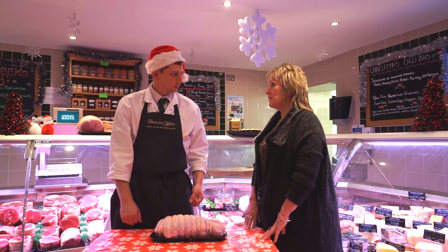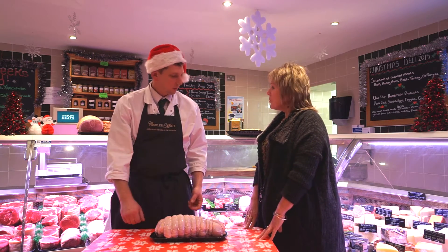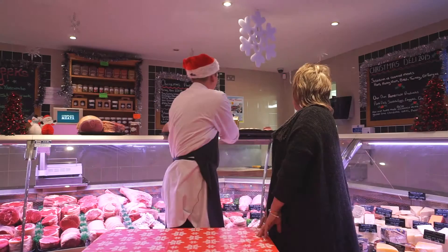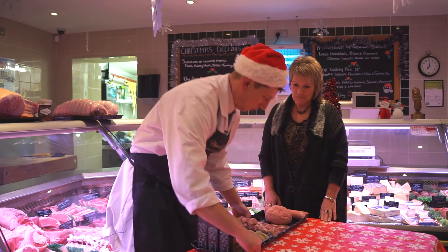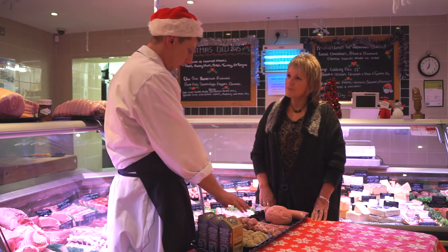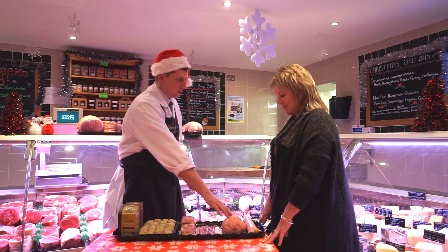My family will really enjoy that. They also love all the trimmings — sausage meat, all the extras that go with that. Have you got any thoughts on that? Shouldn't be a problem. So, what we've got here is a variety of different stuffings. We've got some stuffing balls, pigs in blankets, smoked streaky bacon and sausage meat.